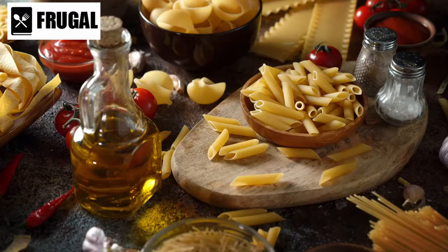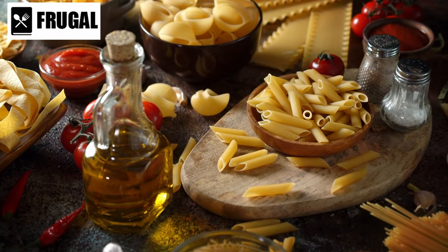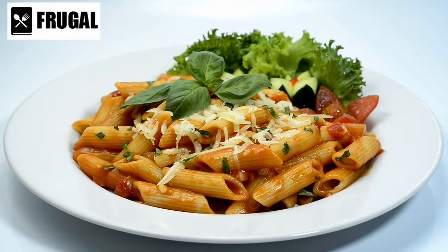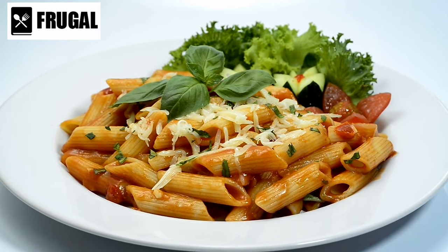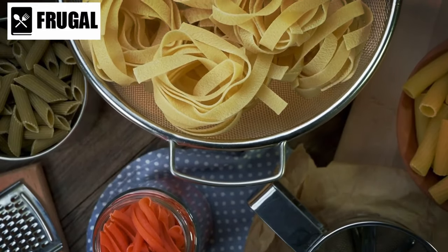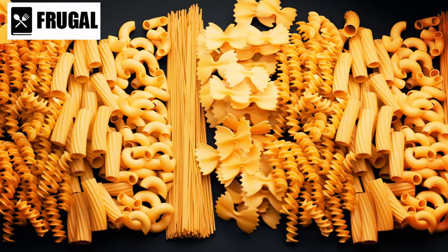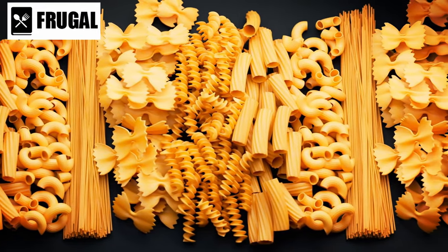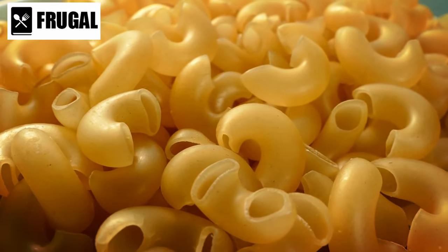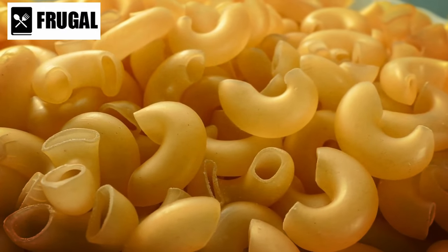Number one: dried pasta. Dried pasta is a culinary cornerstone renowned for its versatility and durability. It transcends mere sustenance, offering a canvas for creativity in the kitchen. Its array of shapes and varieties, from the elegant strands of spaghetti to the robust tubes of penne, invite exploration and experimentation. Beyond its aesthetic appeal, dried pasta serves as a practical solution for meal planning and preparation. Its extended shelf life and minimal storage requirements make it an ideal pantry staple, particularly in uncertain times or emergency situations. With a simple boiling process, it transforms into a wholesome foundation for an array of dishes, from simple sauces to elaborate casseroles.